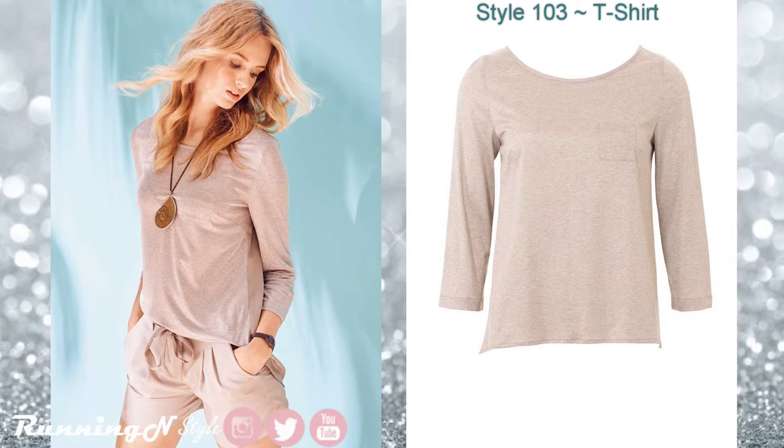Style 103. This is a super cute t-shirt which is awesome because it's not your basic top. It has a mini bust pocket and asymmetrical hemline. I would totally put this on the production line and make it in a variety of colors.